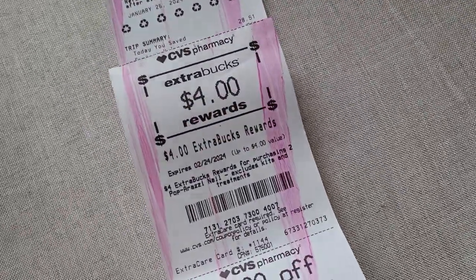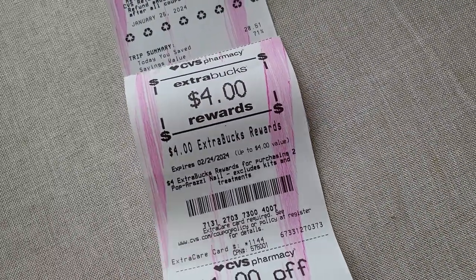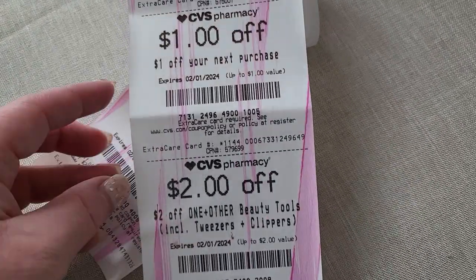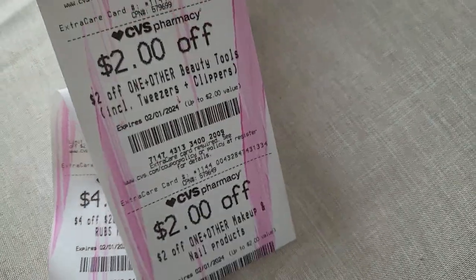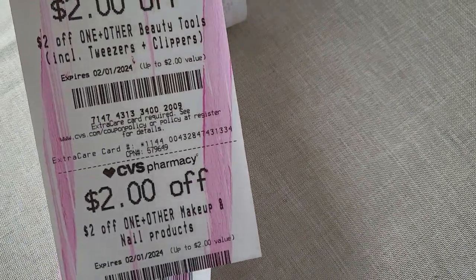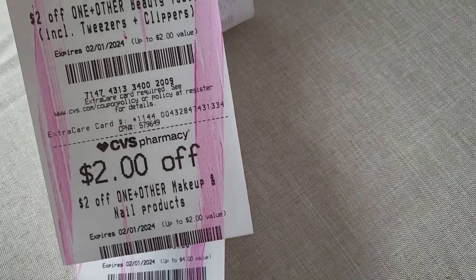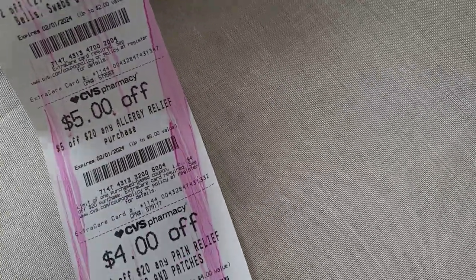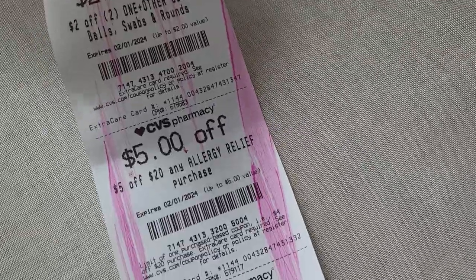The nail polishes for both came to a dollar and seven cents. I got the four dollar reward on the nail polish deal and a dollar off my next purchase. Then there were also coupons for CVS brand beauty tools and nail products, and five dollars off allergy relief — I might actually use that one.